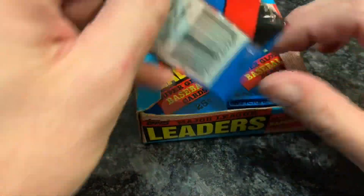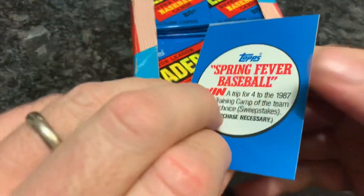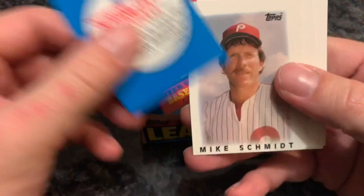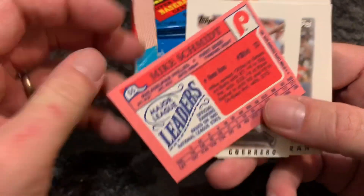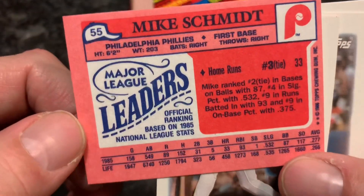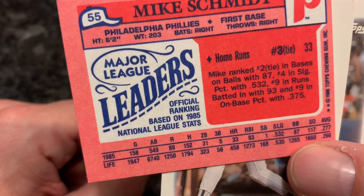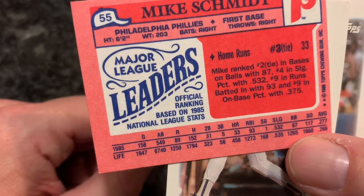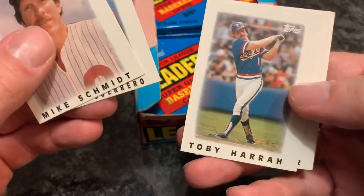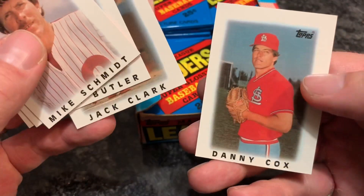He's a big German shepherd, so he can be somewhat careless when he's playing because he doesn't know his own size. He didn't mean to scratch me, but it happened. So that first pack — there's a Mike Schmidt. That's a nice card. You can see what the back looks like — it tells you what he led the league in. He hit 33 home runs in 1985, which put him third in a tie in the league. Also had all their stats there, which I always thought was pretty cool. Pedro Guerrero — my brother used to like him a lot. Jack Clark and Danny Cox.